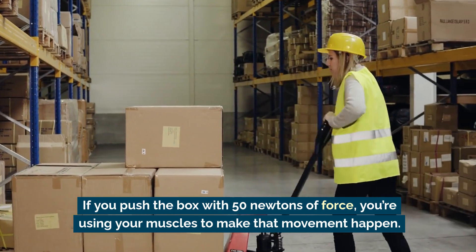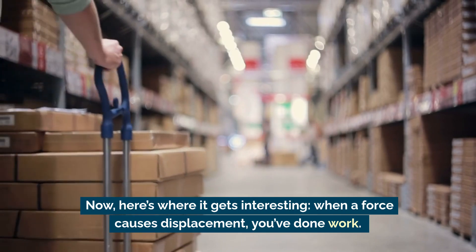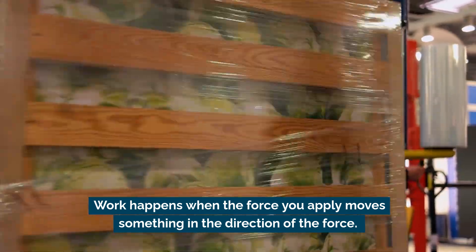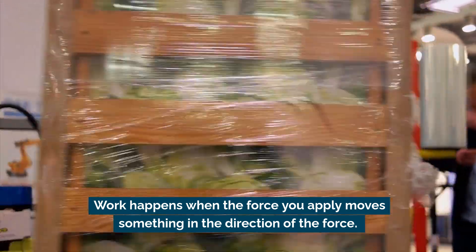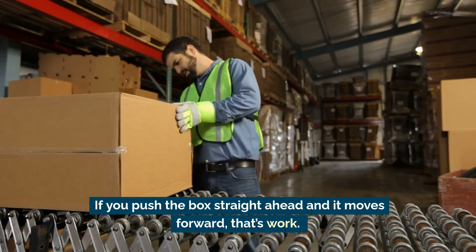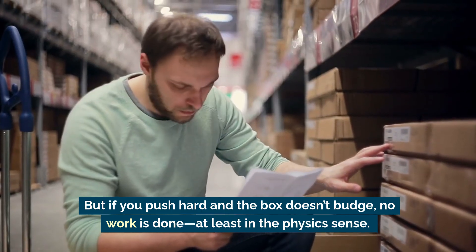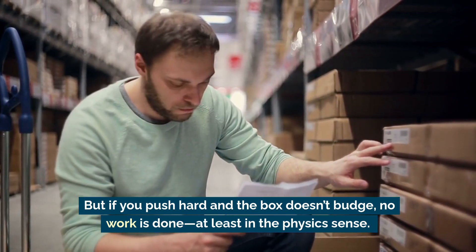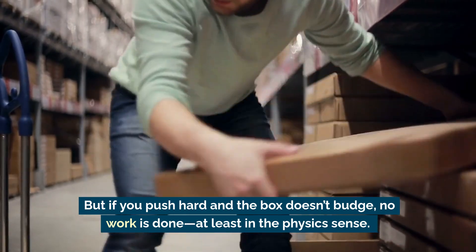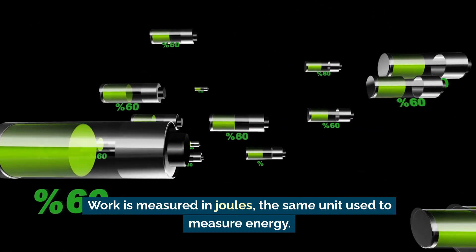When a force causes displacement, you've done work. Work happens when the force you apply moves something in the direction of the force. If you push the box straight ahead and it moves forward, that's work. But if you push hard and the box doesn't budge, no work is done — at least in the physics sense. Work is measured in joules, the same unit used to measure energy.